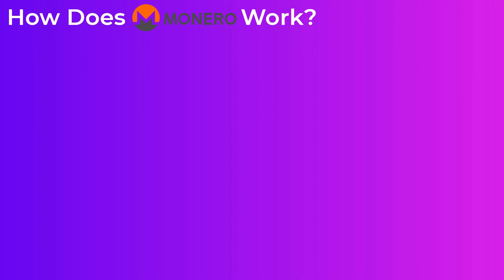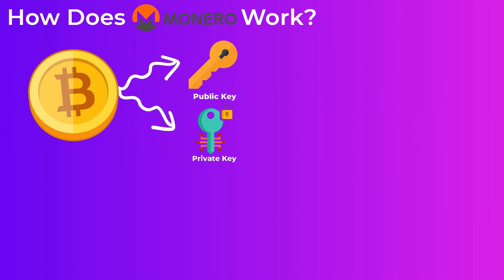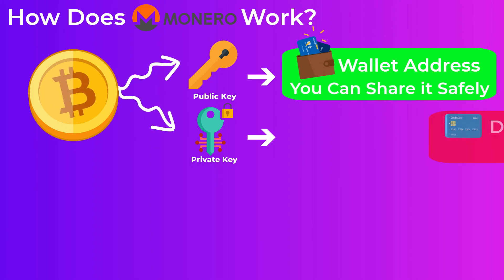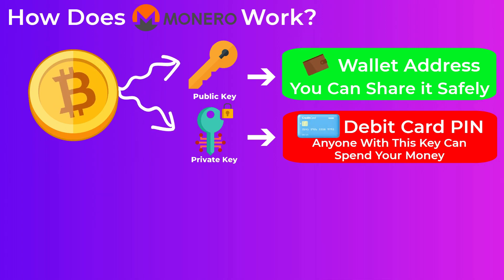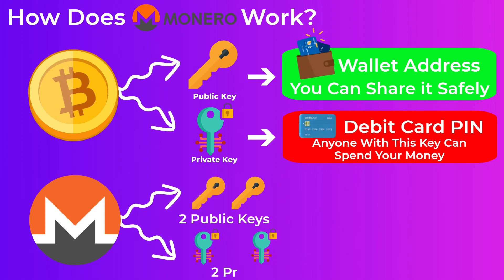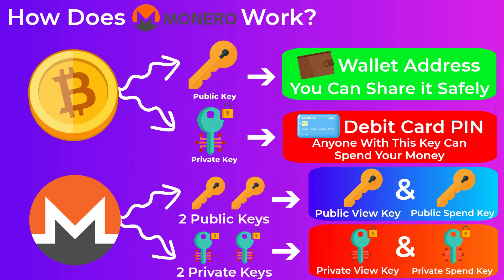How does Monero achieve its privacy? To answer this, we need to go over how Monero actually works. You probably know that any cryptocurrency like Bitcoin or Ethereum uses two keys: your public key and your private key. Your public key is your wallet address — you give it to people to send you money. The private key allows you to spend that money, like a PIN to your debit card. Monero, however, uses four keys: two public keys and two private keys — a public view key, a public spend key, a private view key, and a private spend key.